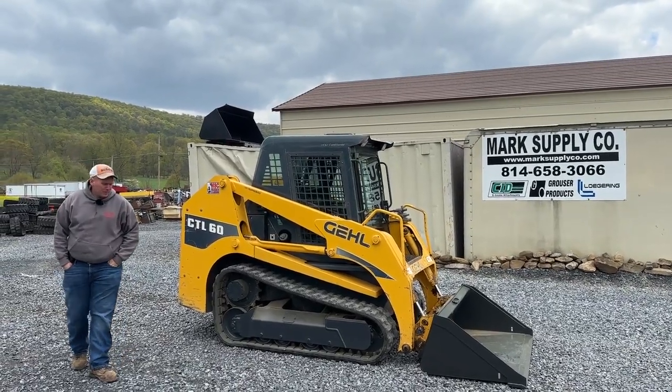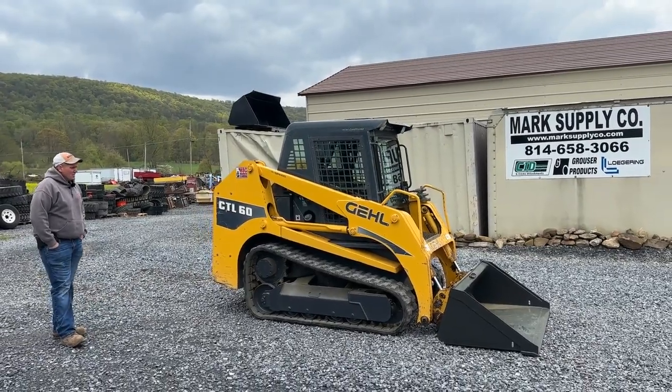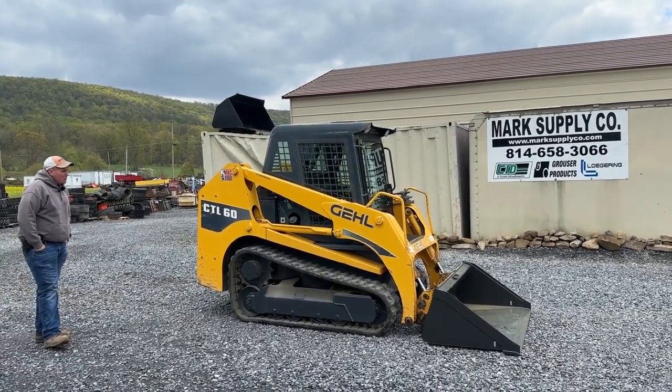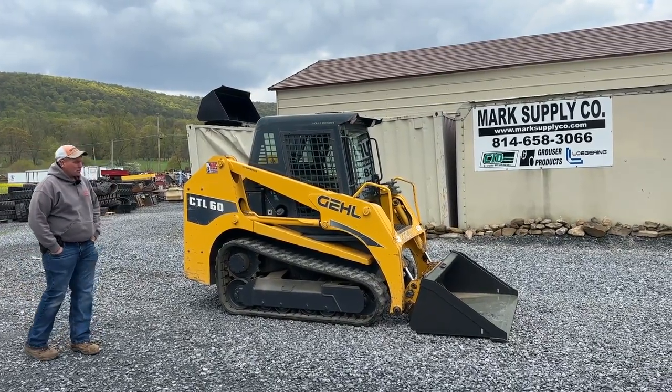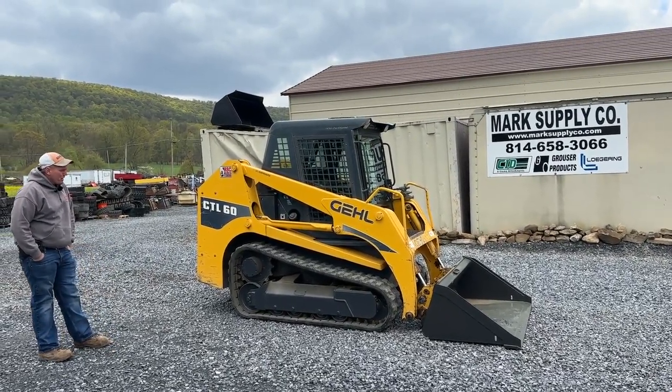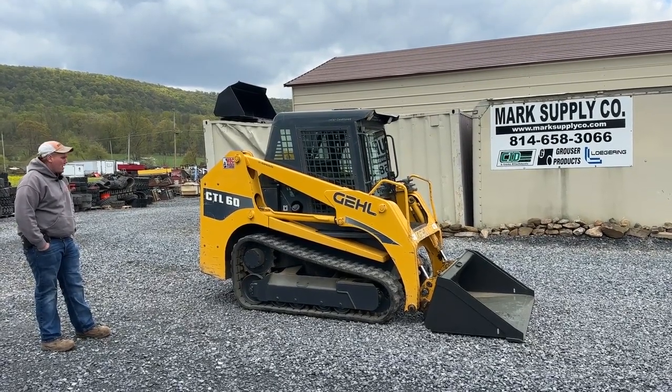Hey guys, Nick Miller today from Mark Supply Company. Today I have for you a 2007 Gale CTL-60. This machine is the same identical machine as a Takahuchi TL-130. This is a non-emissions machine and there are 2,004 hours on it.